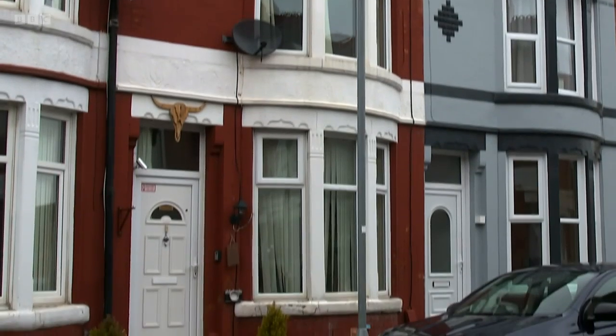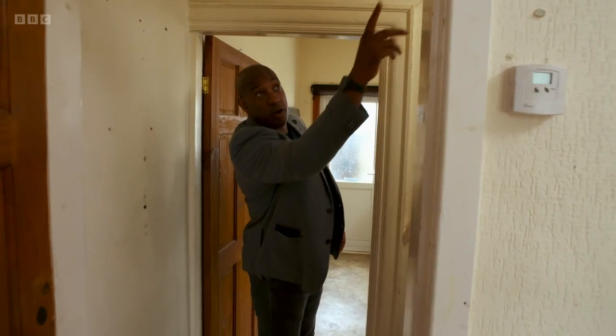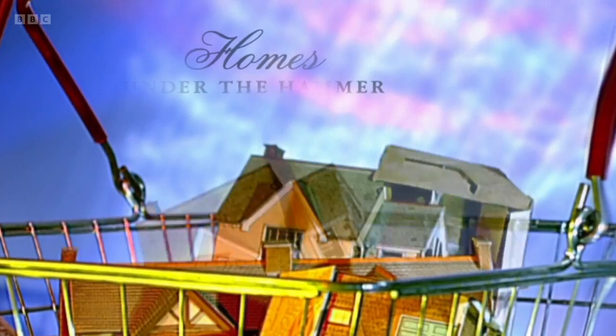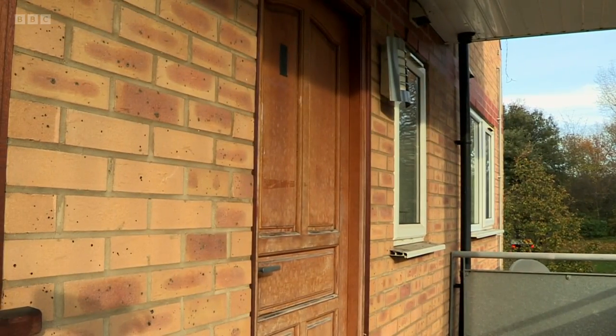Coming up: Dion visits a totally cracking house in Wallasey, with cracks on either side and a crack on this side. While poor Arjun doesn't know what to think in Battersea — that's thrown a spanner in the works, actually.